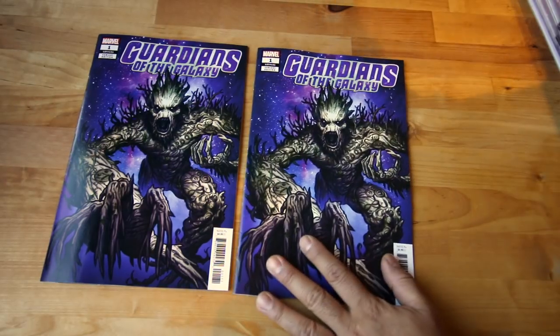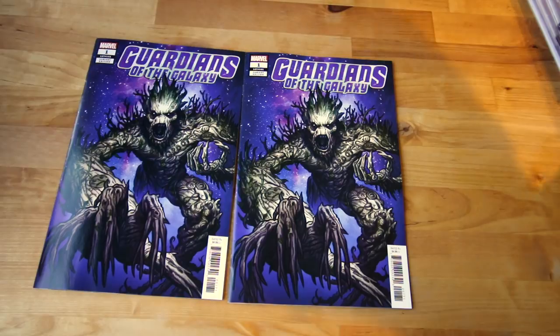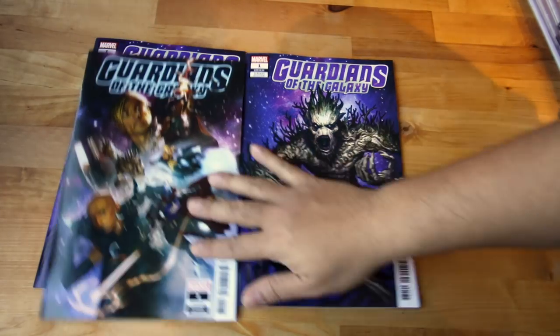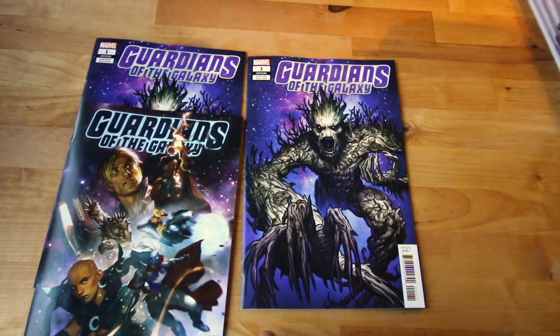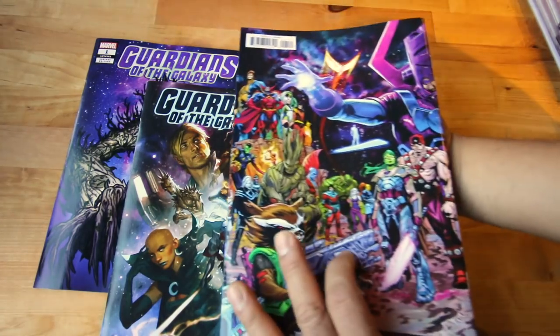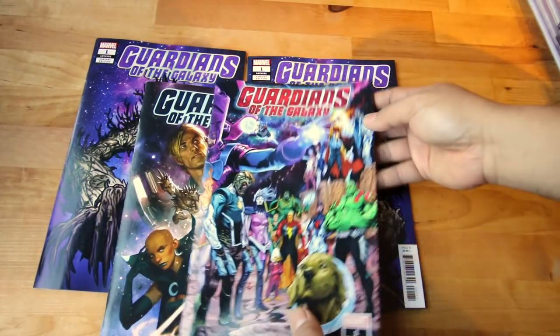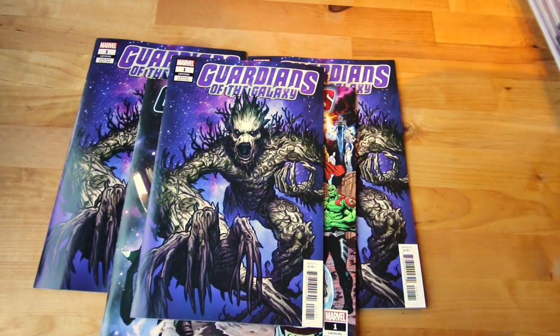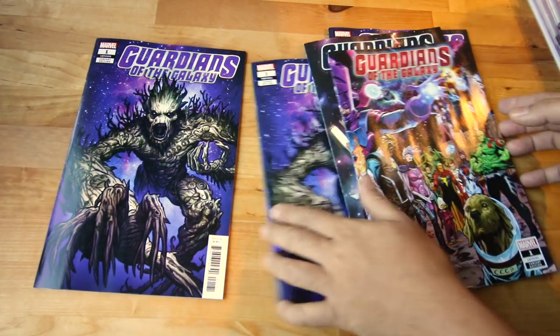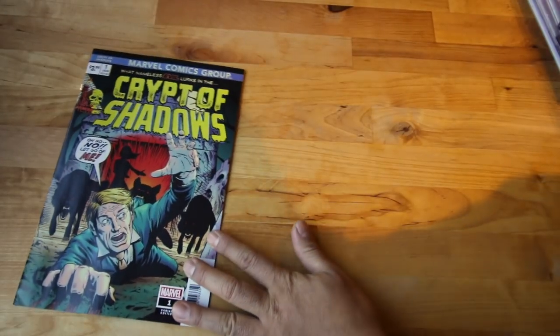Next up — big, big, big. If you guys know Donny Cates, he's been doing amazing work. I have different variant covers for Guardians of the Galaxy — I got the Groot version, the one-in-25 Gerard Parel variant, and then the wraparound version. The wraparound wraps around like that — you've got Galactus on the front, it's a sick one. So that's three different covers for Guardians of the Galaxy.